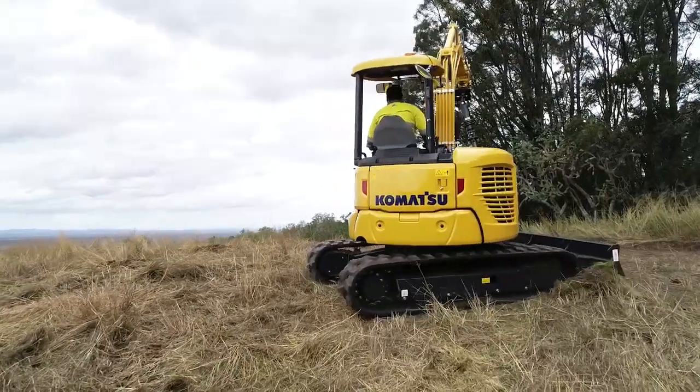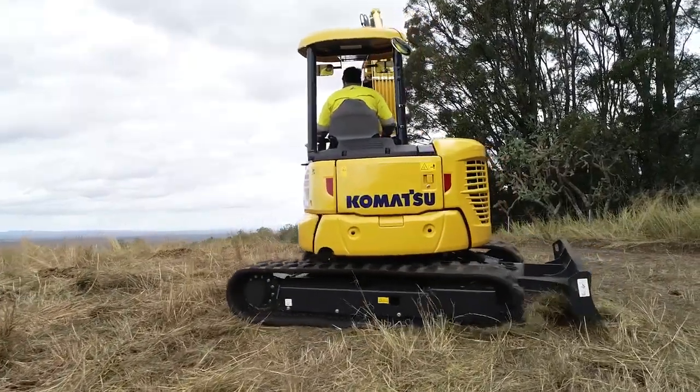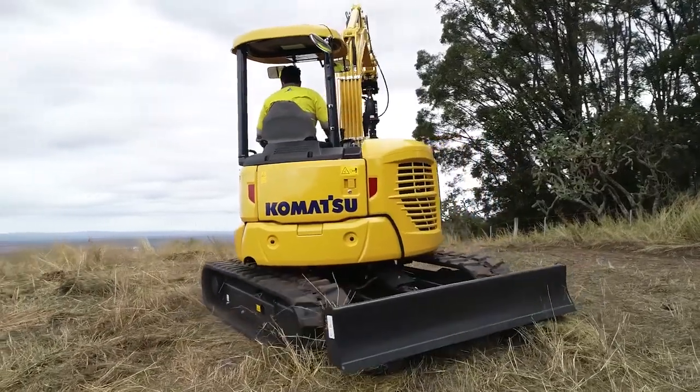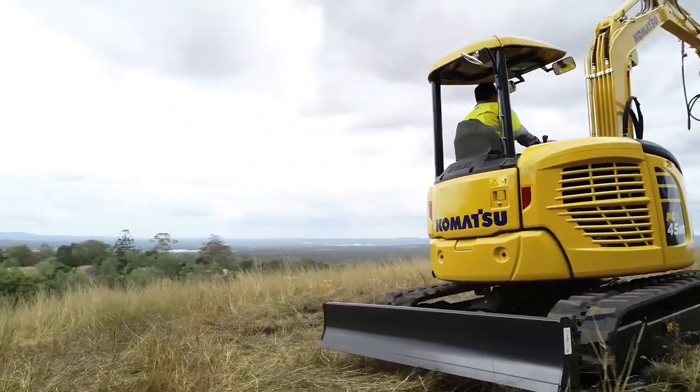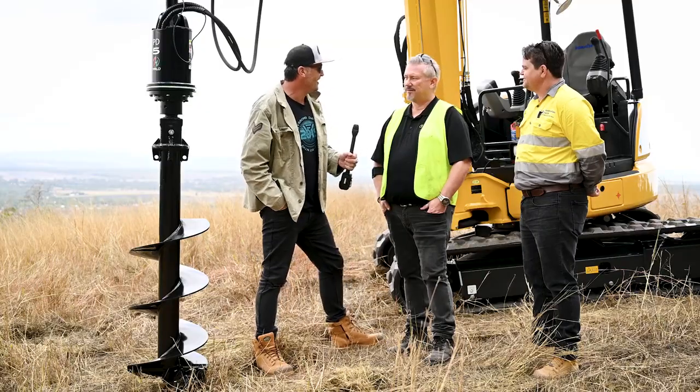The soil here has a bit of rock, a bit of soil, and a bit of clay, so it's going to be a pretty good test. We'll let Scotty jump on board the Komatsu and see how it goes.